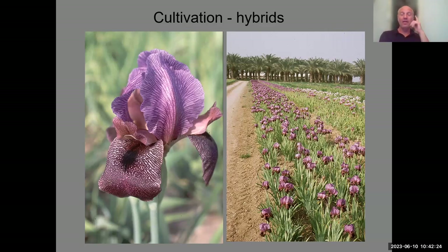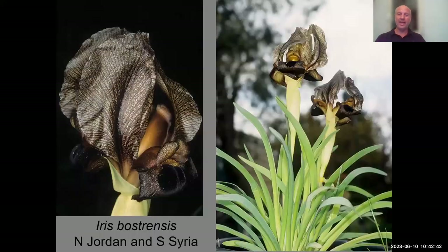Unfortunately, David Shahak passed away a few years ago and nobody continues his cultivation work. The agricultural business continues selling rhizomes, but nobody is doing real research or finding new varieties locally in Israel.